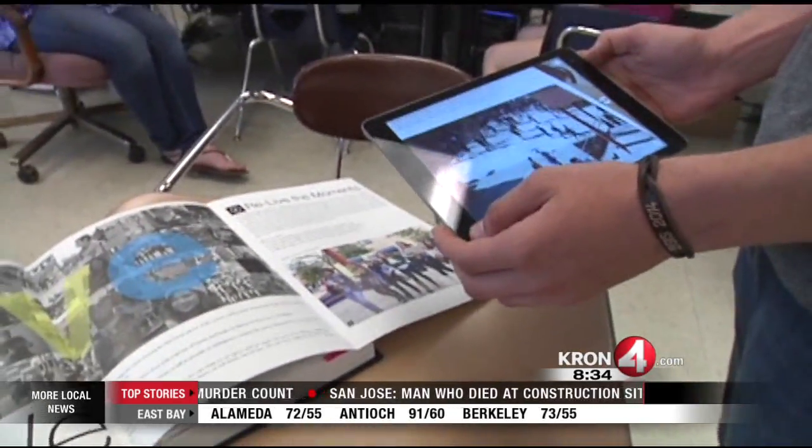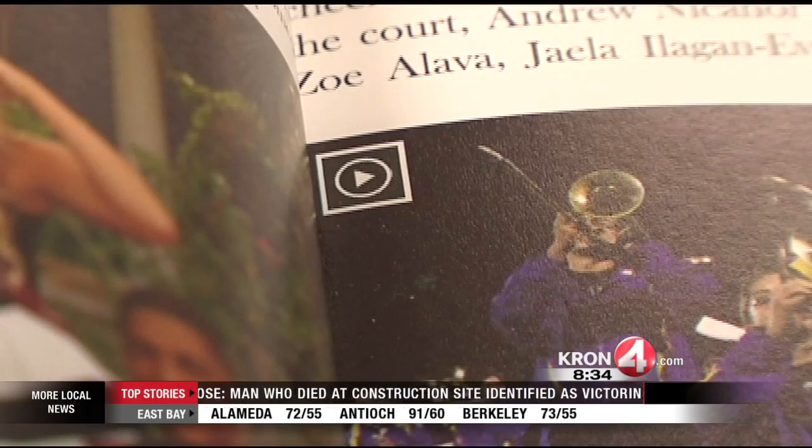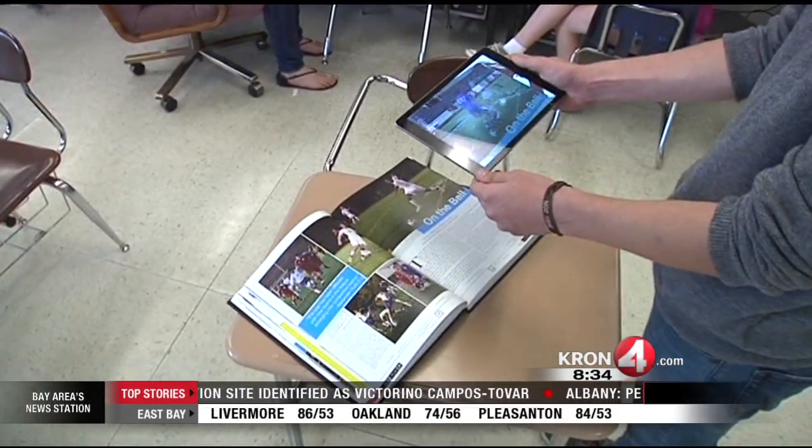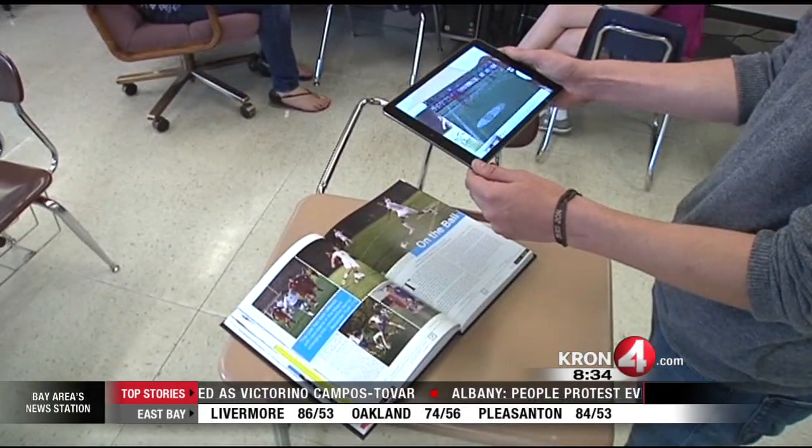Scattered throughout the yearbook are pictures that have a little play symbol. You hold your mobile device running the app over the picture, and then it comes to life with a 50-second video.